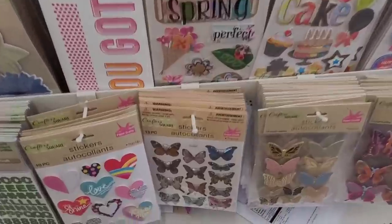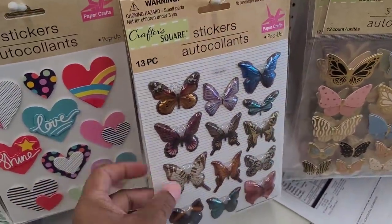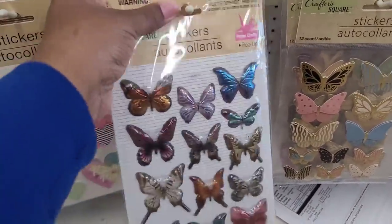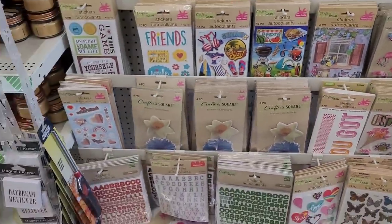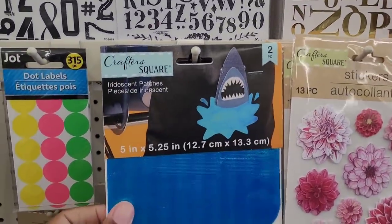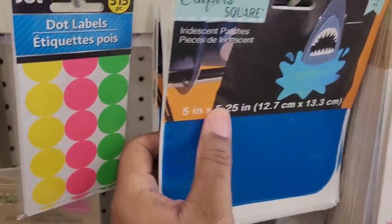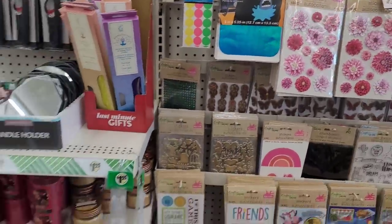Oh look at these little puffy butterflies down here — I don't think I've seen these. Look at those, you get 13 — they call them pop-up. They have some unicorns. What is this? Iridescent patches — y'all see that? And you get two. That's the one I'm seeing with the little shark on there — it's neat.